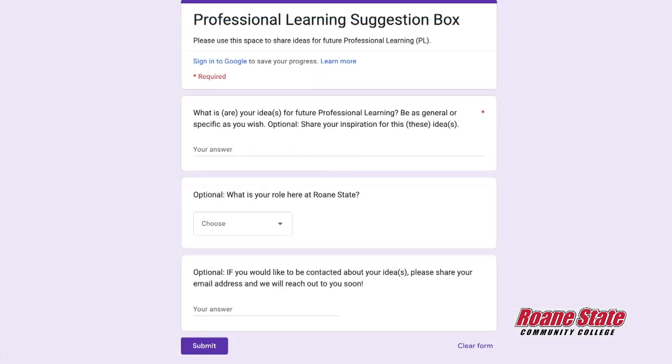You can leave us suggestions, sign up for more professional learning, join the newsletter, join the committee — we're always looking for new people. We're especially trying to reach out to adjuncts right now, and we've been tapping into lead faculty to spread the word to their adjuncts that we would love for you to join us and help us see what you need.